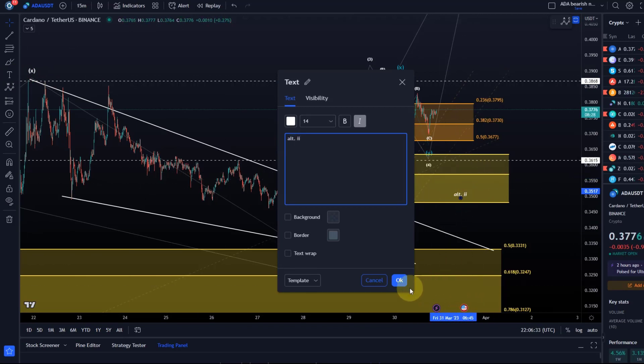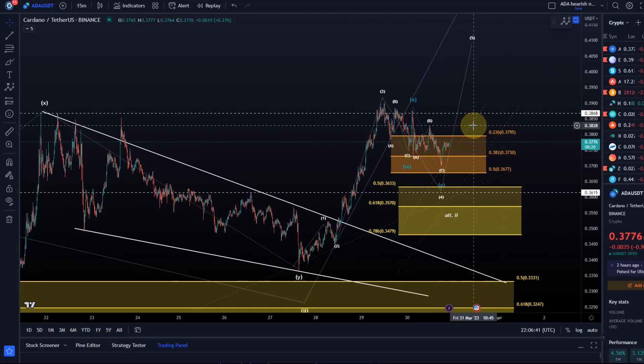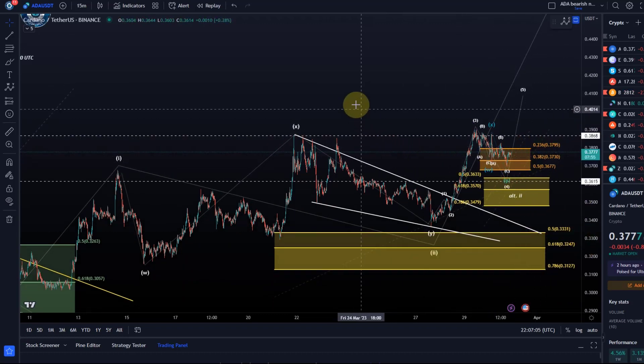We could then rally from there. Key indication that a low is in would be a break above 38.3 cents, with better indication above 38.7, and basically breakout confirmation above 39 cents. This is really now getting interesting because we might just be working on breakouts across the market. We'll see if those support levels are holding.